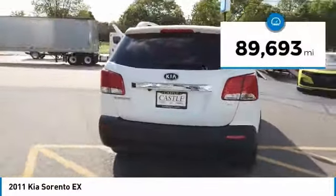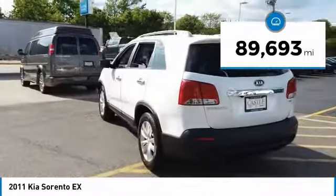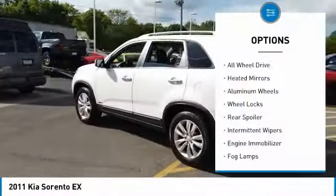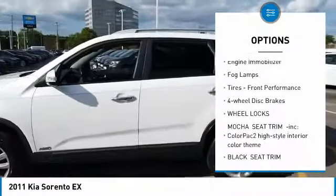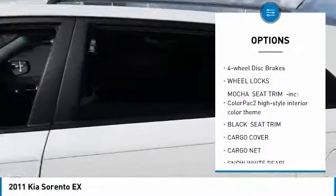This vehicle has less than 90,000 miles. Here are some of this vehicle's great options: all wheel drive, heated mirrors, aluminum wheels, wheel locks, rear spoiler, intermittent wipers, engine immobilizer.